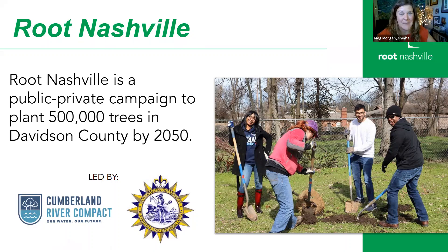What is Root Nashville? We are a citywide tree planting campaign with a very big goal of working to plant 500,000 trees in Davidson County by 2050. This is structured as a public-private partnership led by the Cumberland River Compact, which is a nonprofit, and Metro Nashville. We work very closely with Metro Water Services, the mayor's office, the Parks Department, Department of Transportation, and many other metro departments.